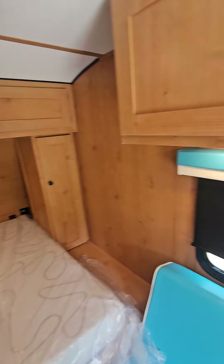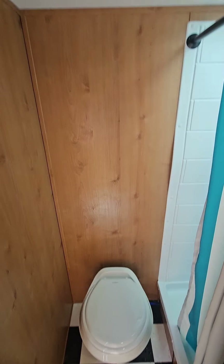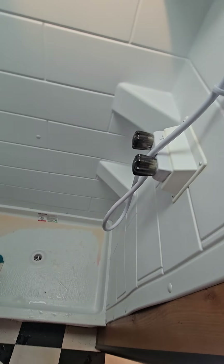The couch right here does jackknife into a bed. You've got overhead storage and a closet space on the right-hand side. The cool thing about the 135 is they're not a wet bath system.